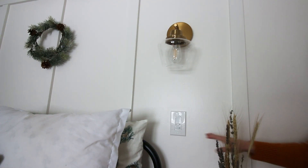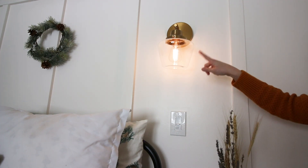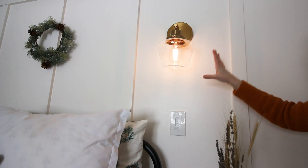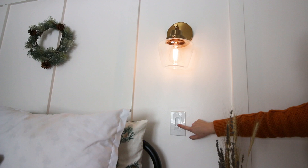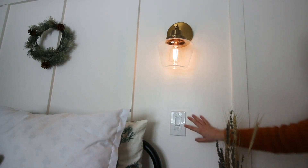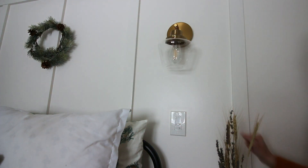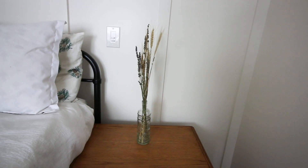Here is the sconce light on my side. It's from Lowe's in a brass color with a vintage bulb, and I have a dimmer switch so I can bring it way up or way down — this is currently on the lowest setting. I love that we don't have to have lamps; these are right here to flip on and off at night.